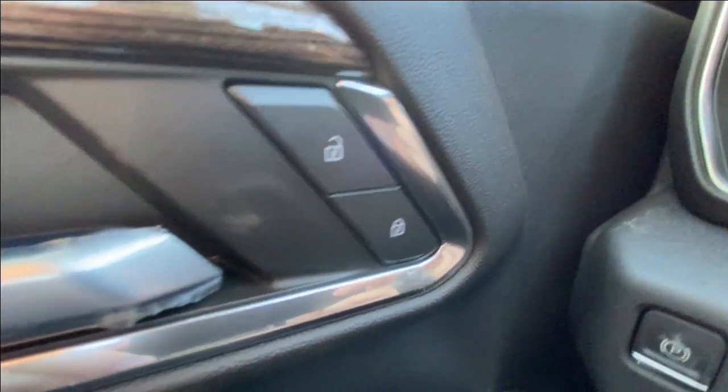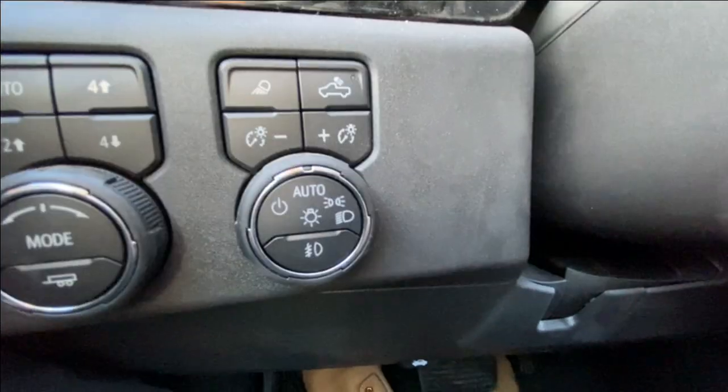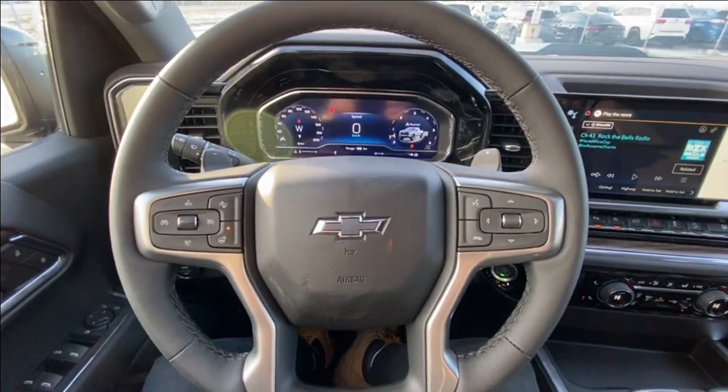Taking a look inside the Silverado, starting on your left-hand side, we have the controls for your power locks, windows and mirrors, electronic parking brake, button-activated trailer and driving modes, automatic headlights and fog lights toggle, and a leather-wrapped heated steering wheel with paddle shifters.